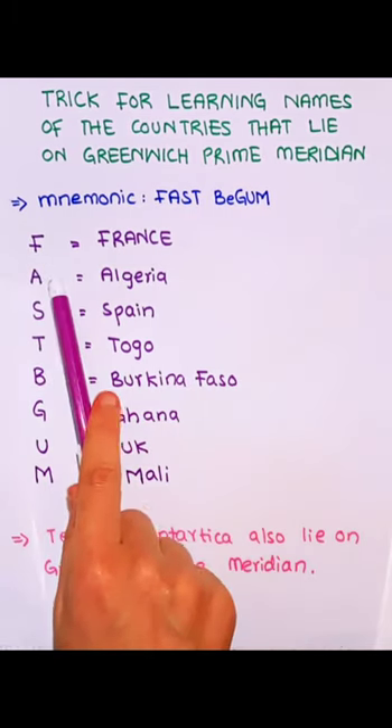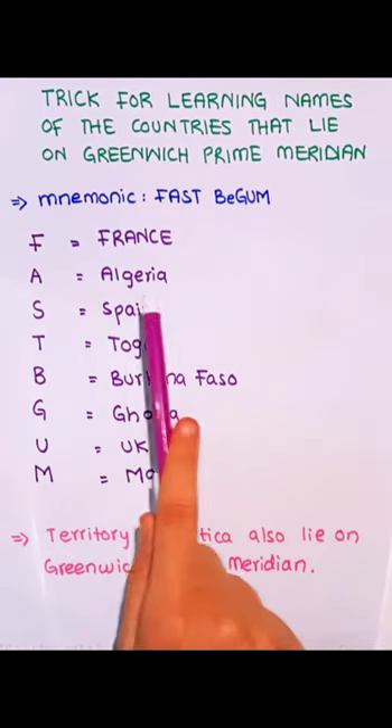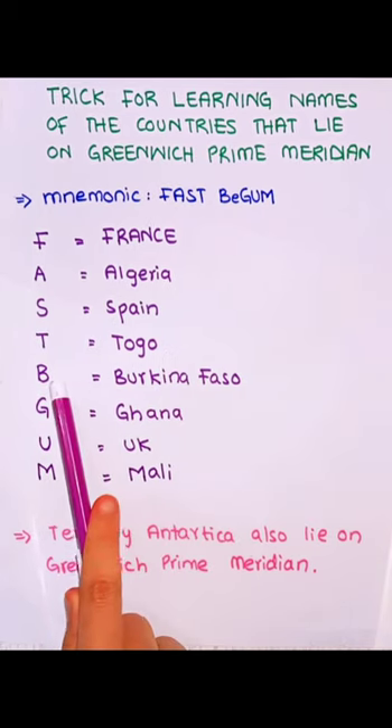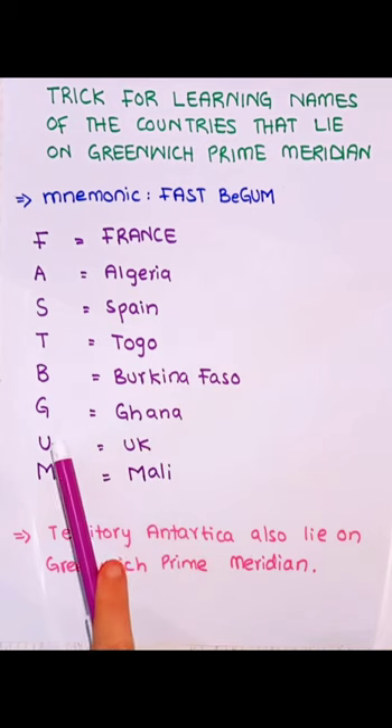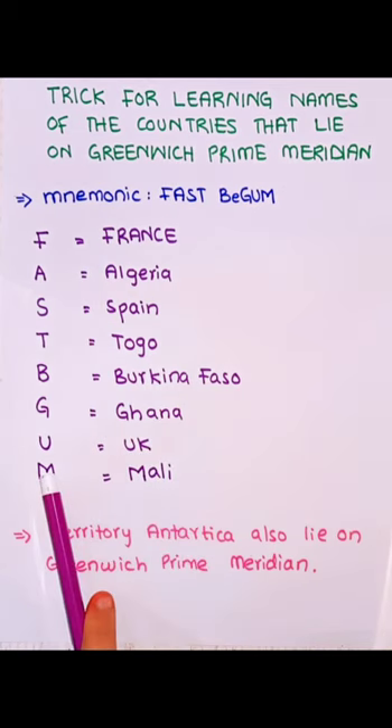Here F stands for France, A for Algeria, S for Spain, T for Togo, B for Burkina Faso, G for Ghana, U for UK, and M for Mali.